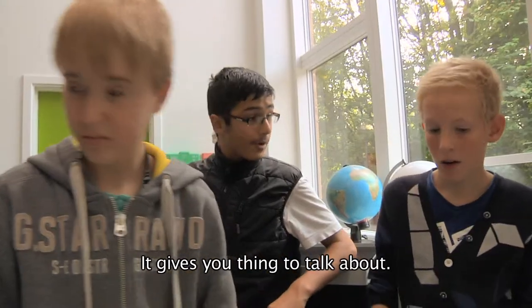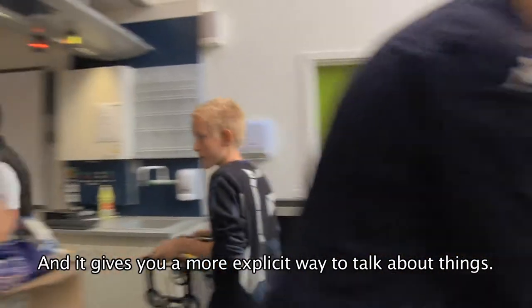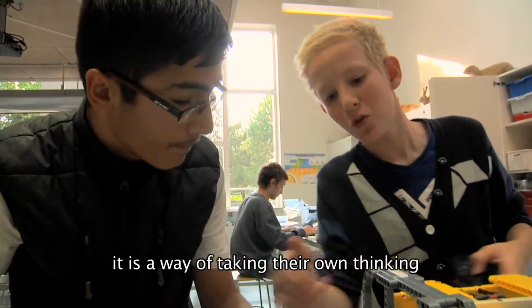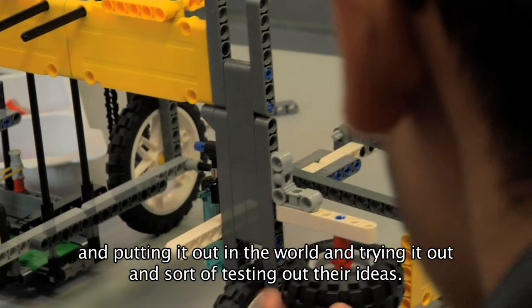It gives you things to talk about, and it gives you a more explicit way to talk about things. When they create a robot and tell the robot how they want it to behave, it's a way of taking their own thinking and putting it out in the world and trying it out and testing out their ideas.